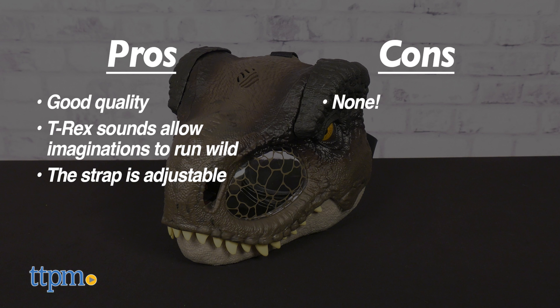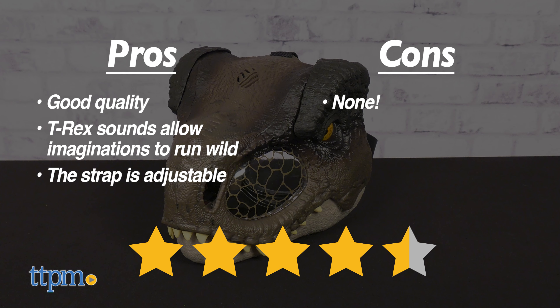As for cons, there are none. I give the Jurassic World Tyrannosaurus Rex Chomp and Roar Mask 4.5 out of 5 stars.